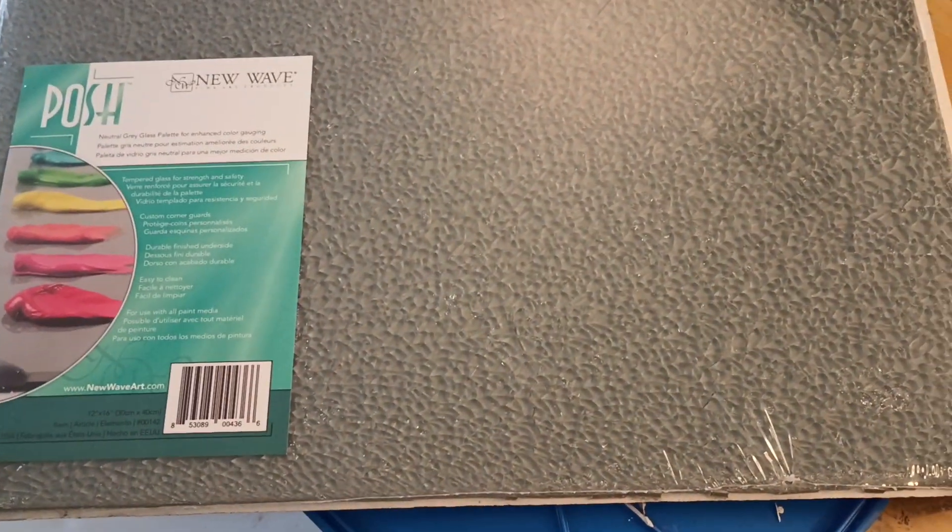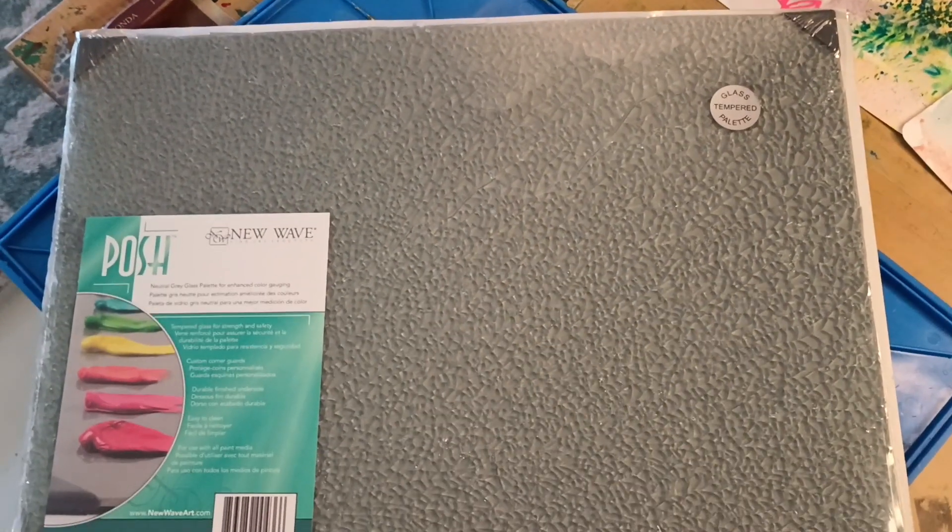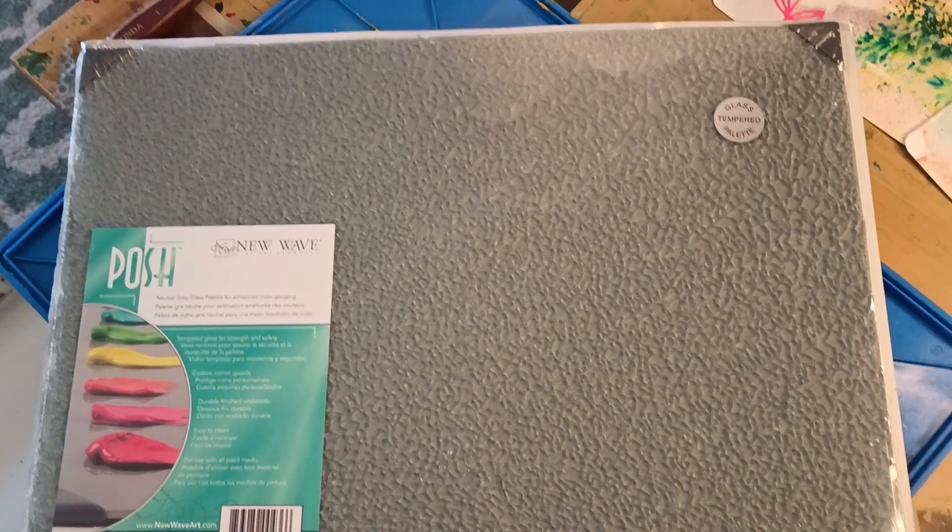I used some of that refund money to buy this, and now this is broken — completely destroyed. I'm hoping I can post this on Amazon because I've been trying to put videos and pictures on Amazon but it won't let me. I am just — Jesus Christ.